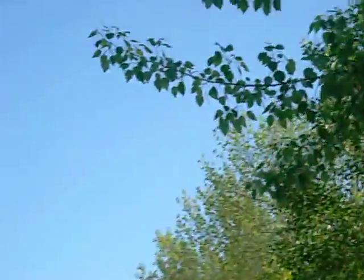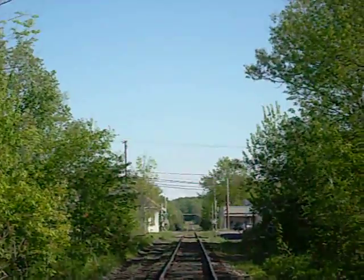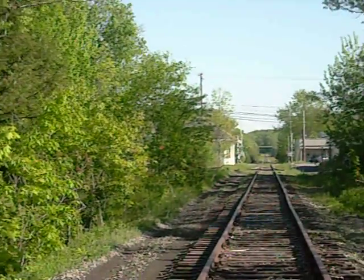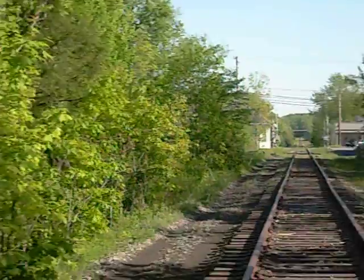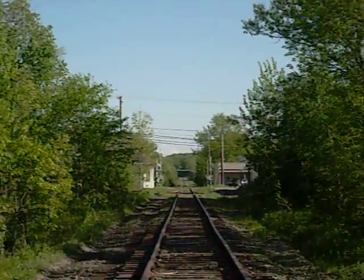This is the old Lowville and Beaver Railroad. From here to Boonville, straight down that way, it's the Boonville and Portlyden Railroad.